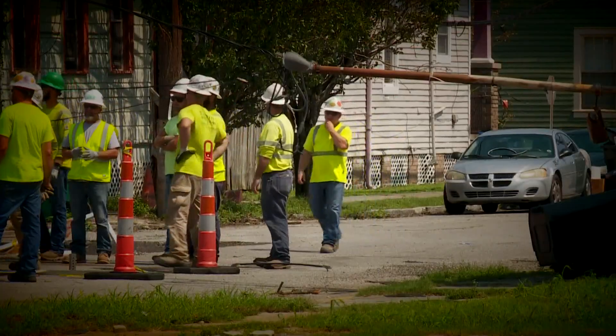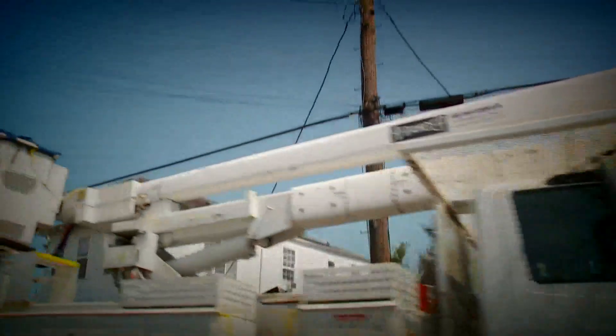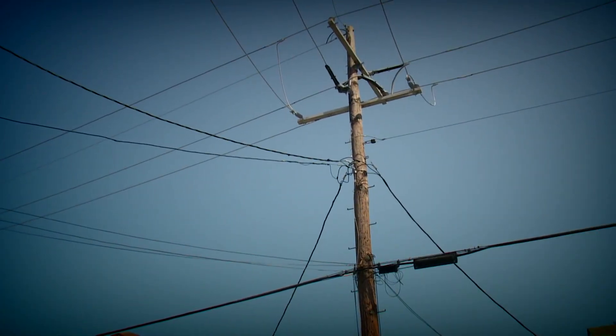Meredith says a major resilience project over the next decade could cut those outage times in half. We modeled this through a thousand different scenarios and are very confident in our ability to show a significant improvement in that. And that's a huge benefit to our customers and our communities.